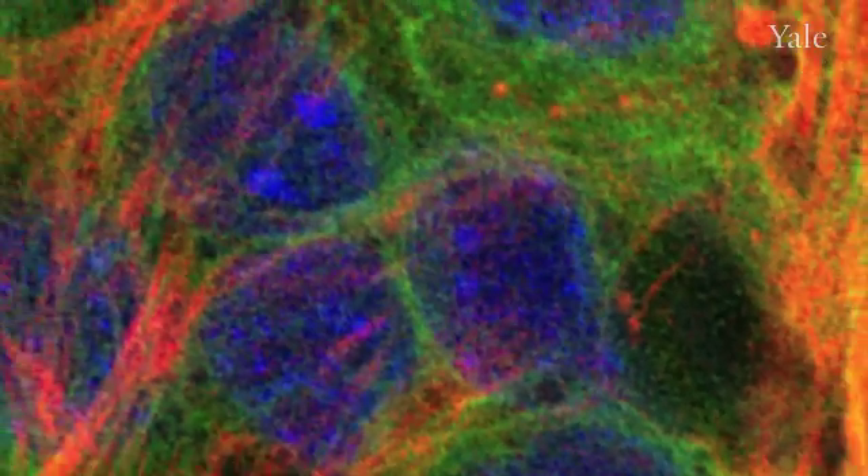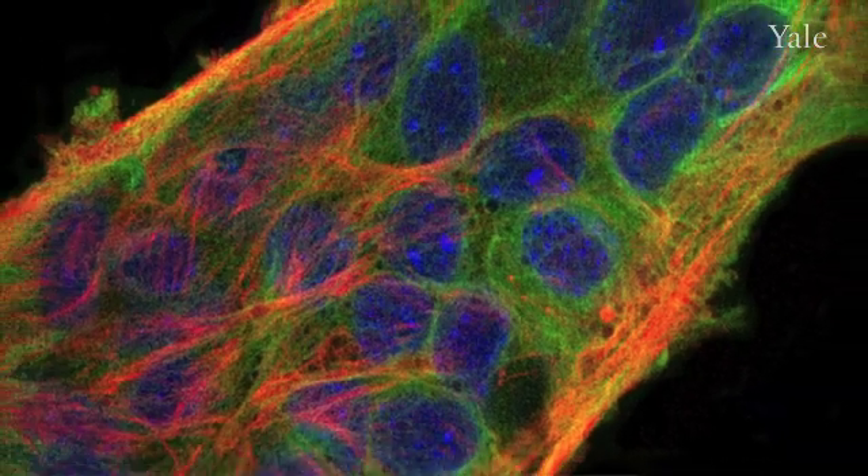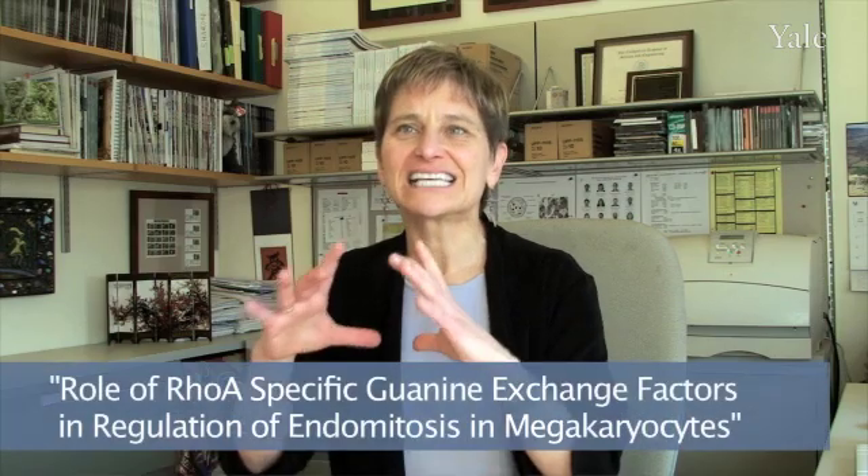One of the things that's been a mystery about megakaryocytes is how they get so large. They're called megakaryocytes because they're huge. We know that this is from a process called endomitosis, where the DNA divides but the cell doesn't.